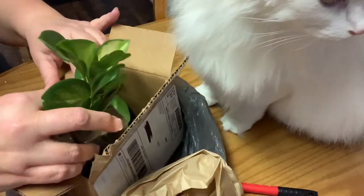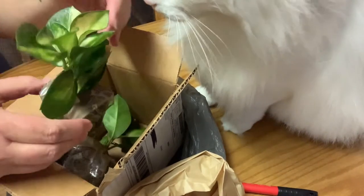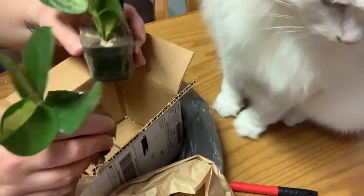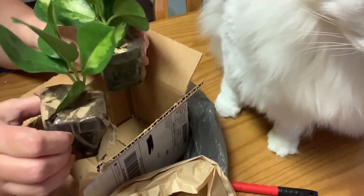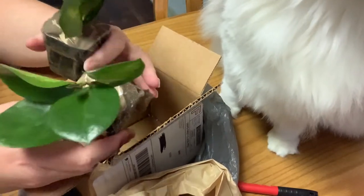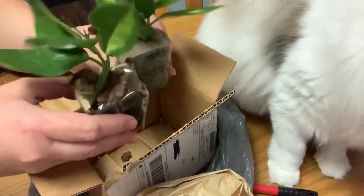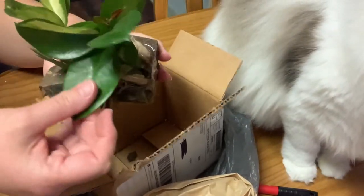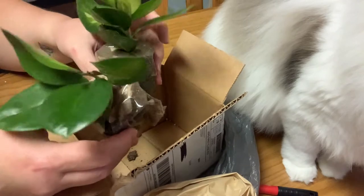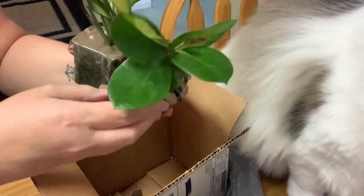But they look like they're in pretty good shape. Oh my goodness, very pretty. You know what these are? I bought two of them, and they are Hoya Australis Lisa. This one doesn't look like it has a whole lot of variegation on it, but this one does. If this one reverts, I will just propagate these and I'll have myself just a regular green Australis Lisa.